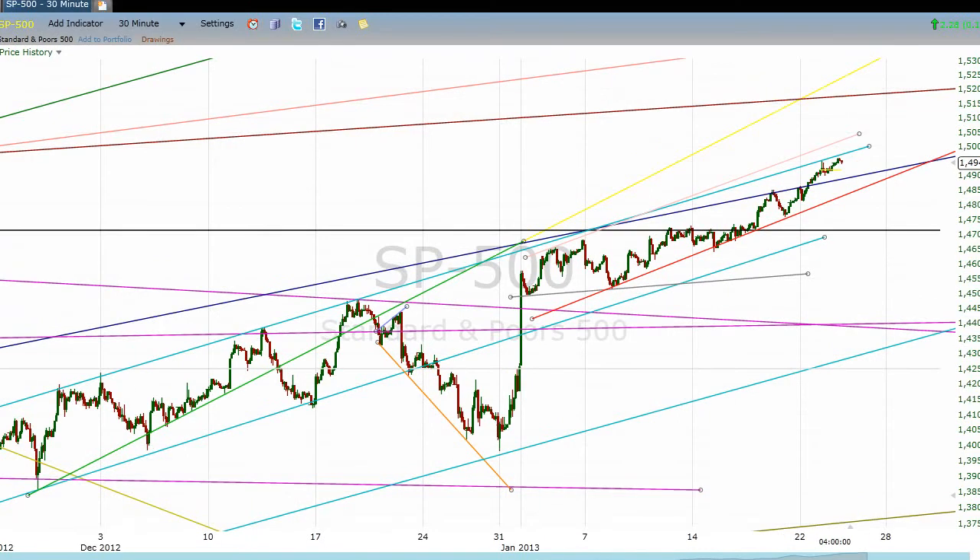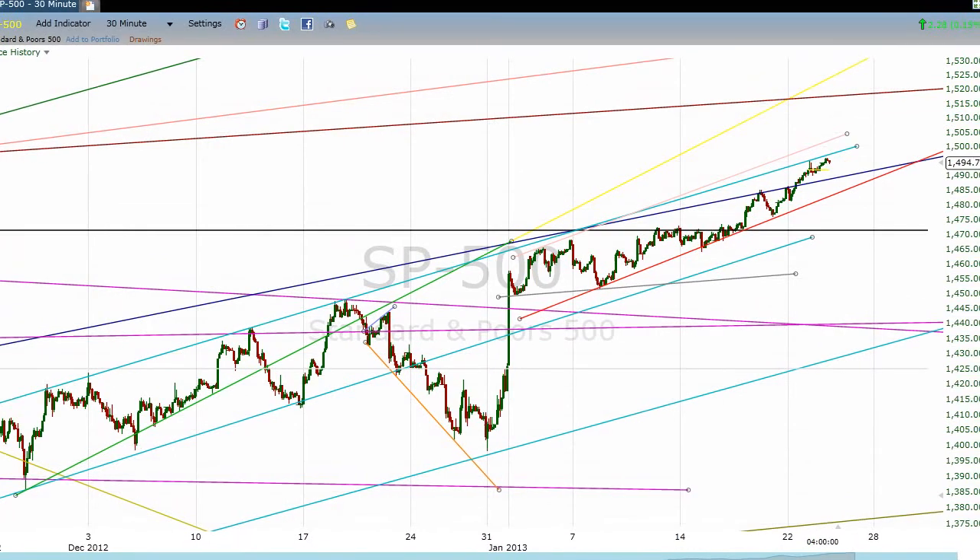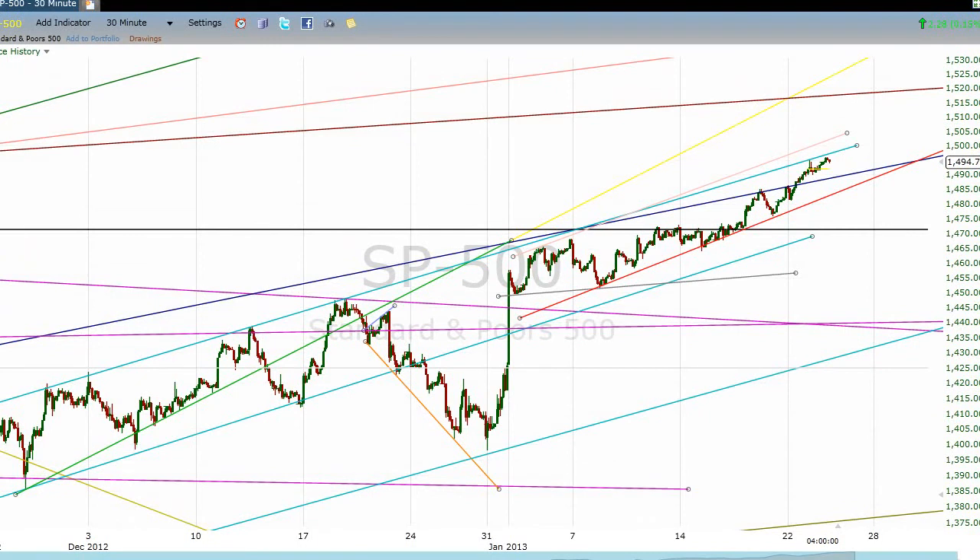There we go, that's a little better. Before we take a look at what happened today, I want to look back to late November. We'd been in this rising channel defined by these turquoise lines — this being the top resistance line and this being the bottom support line.